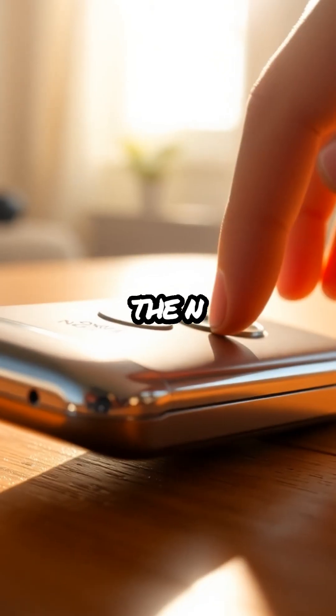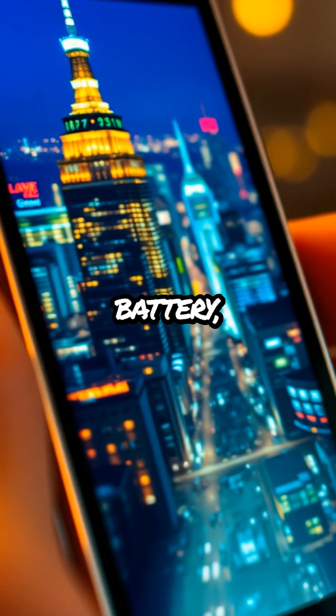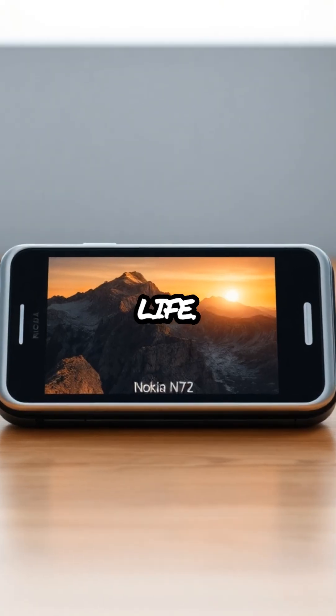Beyond its impressive camera, the N73 offers a robust set of features, including a long-lasting battery, high-speed connectivity, and a vibrant display that brings every photo to life.